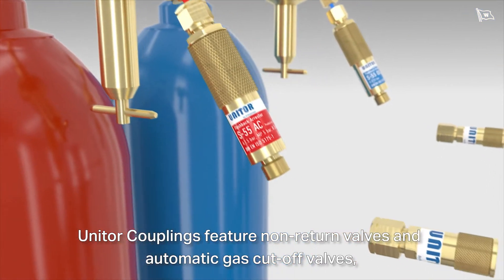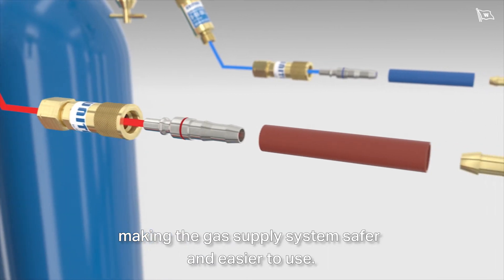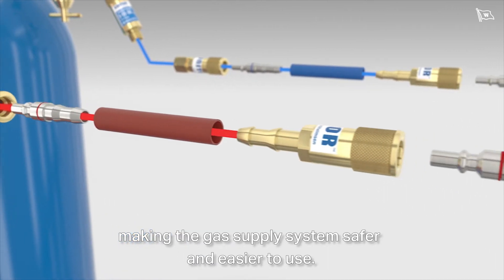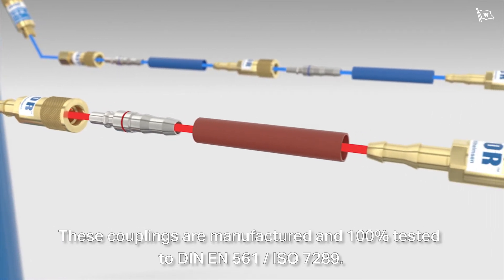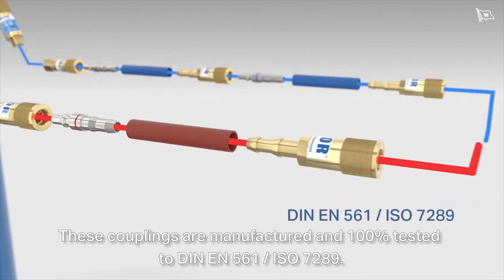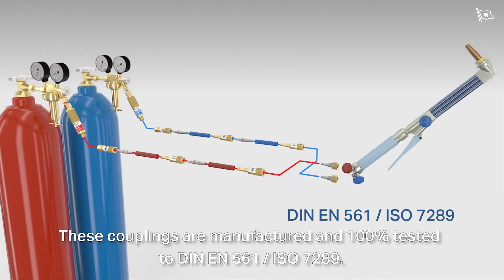Unitor couplings feature non-return valves and automatic gas cutoff valves, making the gas supply system safer and easier to use. These couplings are manufactured and 100% tested to DIN EN 561 ISO 7289.